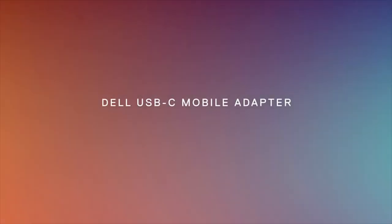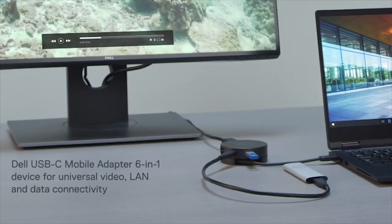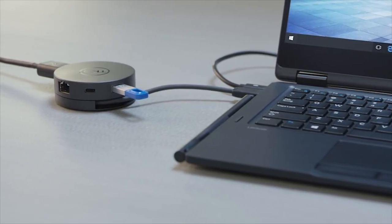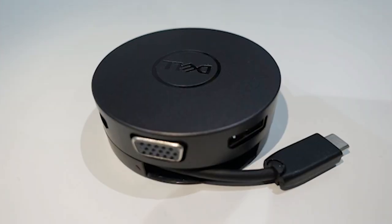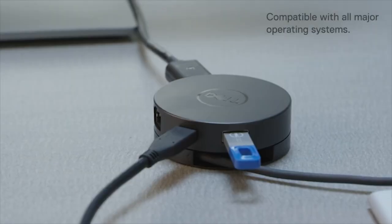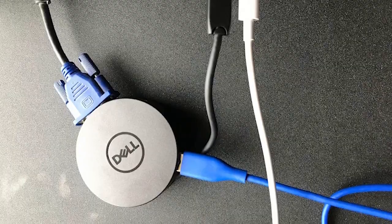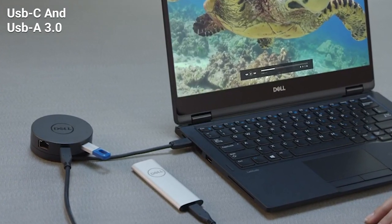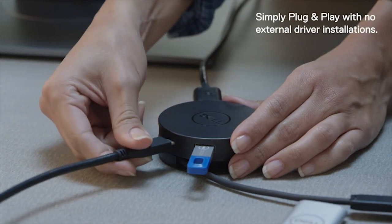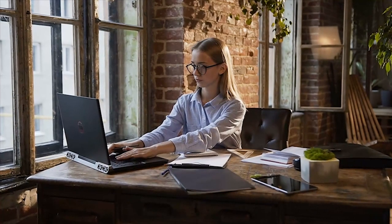Elevate your productivity with the Dell USB-C Mobile Adapter, a feature-packed adapter that brings seamless connectivity to your desk. This USB-C adapter comes with built-in cable management and offers a reliable connection with enhanced signal integrity. It features an Ethernet port, DisplayPort, VGA, a USB Type-C, and USB-A 3.0 port that lets you connect multiple devices easily. You can also do fast data transfer between devices with its USB-C and USB-A 3.0 ports. Remove all unnecessary cable clutter from your desk with the Dell USB-C Mobile Adapter.